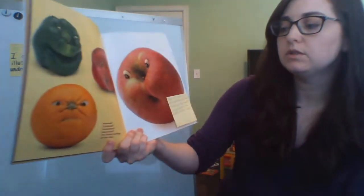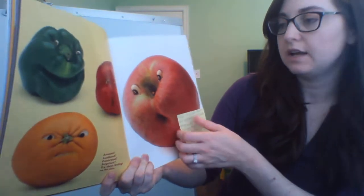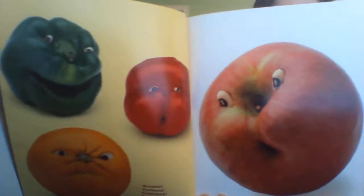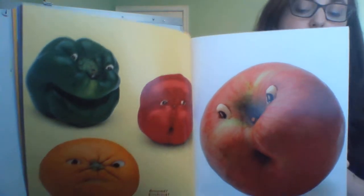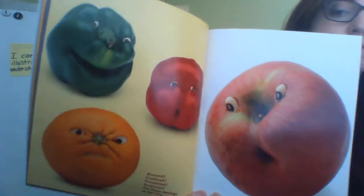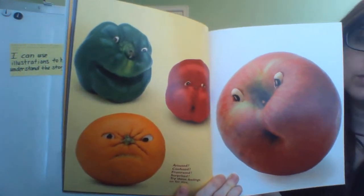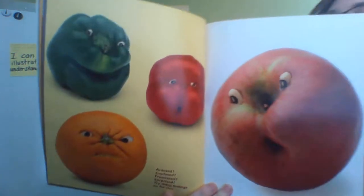Amused? Confused? Frustrated? Surprised? Try these feelings on for size. There are four fruits and vegetables on these pages and four moods. Can you match the moods to the foods? The first one is amused — which one looks amused?